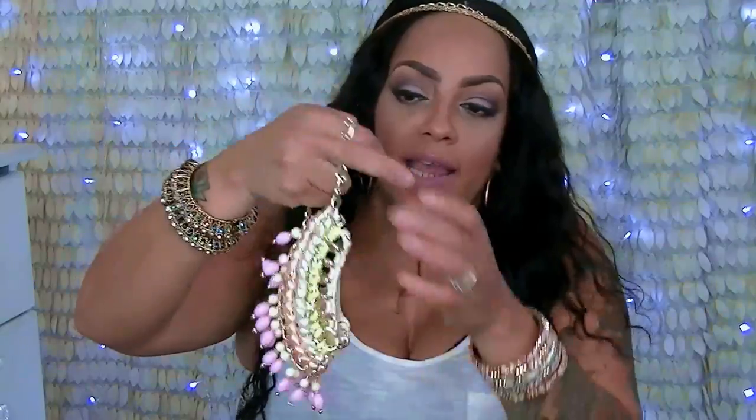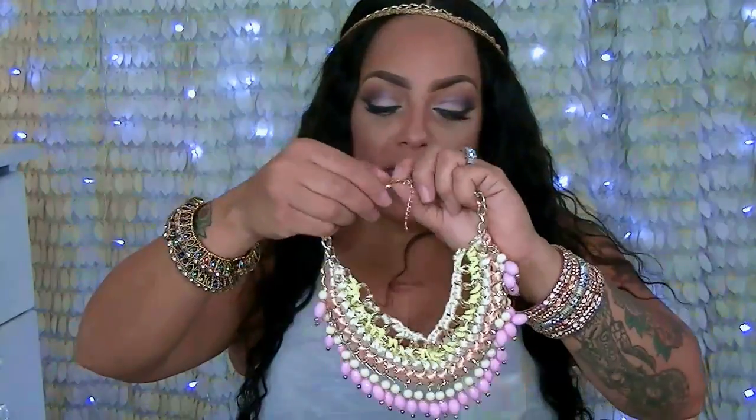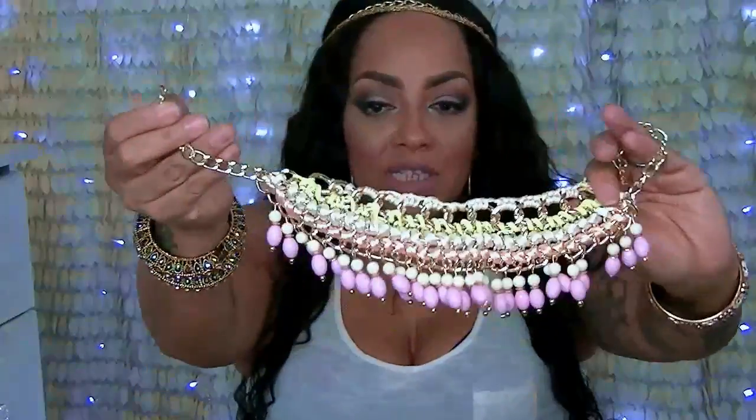This one here reminded me of summer or Easter — very colorful, pinks, peaches, creams, and like a lime color. It's more or less like a braided, threaded material with beads on it. Very pretty. This would look really great with like a halter top or a maxi dress with no sleeves — something right here because it'll really bring out the necklace. With this necklace you don't need much. If you're trying to wear earrings I would only suggest something really small, like a pair of studs.